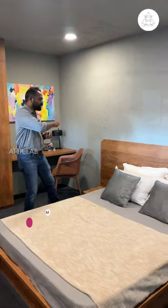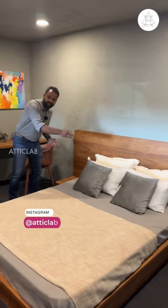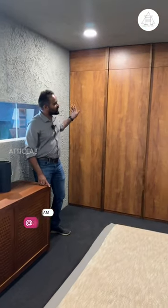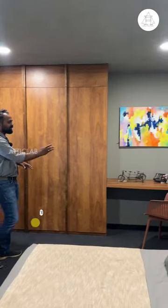In this bedroom, you have a king-size bed, headboard, side tables. You have a storage box here. You have a side light, a 3-shutter wardrobe. You have a side light and a study table.